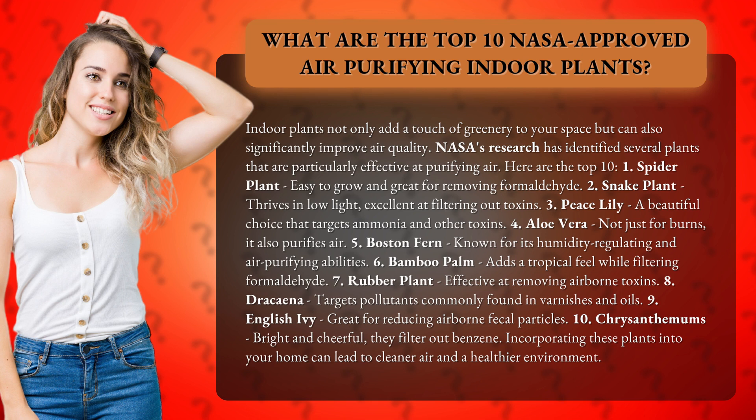7. Rubber plant — effective at removing airborne toxins. 8. Dracaena — targets pollutants commonly found in varnishes and oils. 9. English ivy — great for reducing airborne fecal particles.